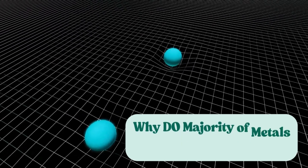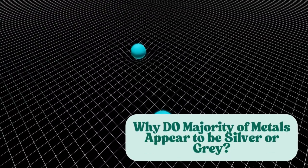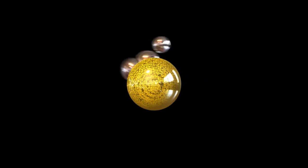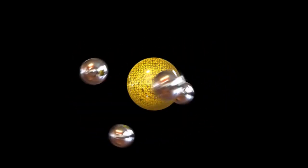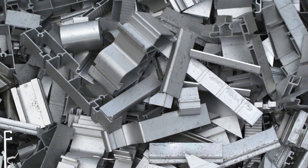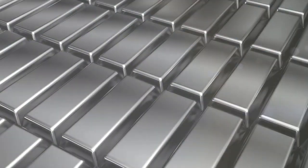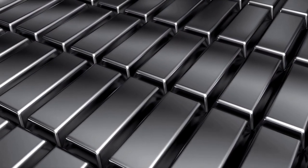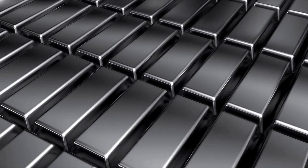We need to know why the majority of metals appear to be silver or gray before we can figure out the mystery. Luster in metals is defined by the interaction of free electrons with light. Common metals have electrons that are able to absorb and re-emit light across a broad range of wavelengths. This constant reflection of visible light gives the surface its familiar silvery shine. We perceive colors based on the wavelengths that are absorbed and the ones that are reflected.